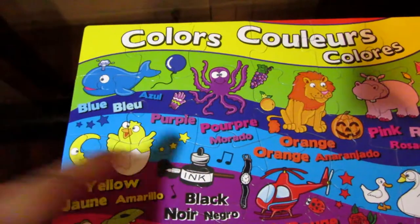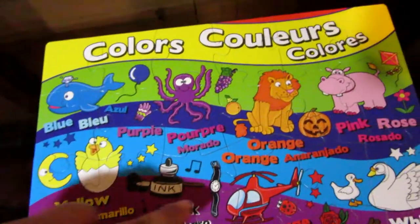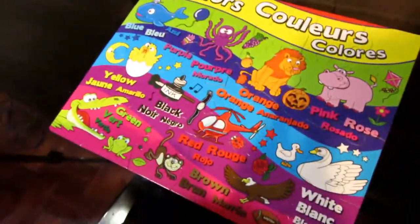And how about, what color is this ink? Black. And the watch? Black. Good job, Samadji. Good job naming all your colors.